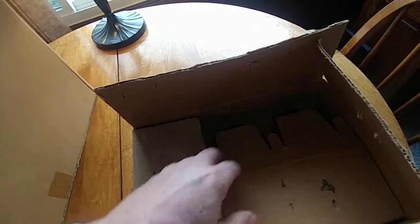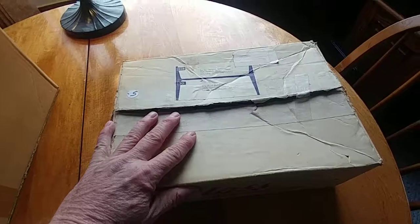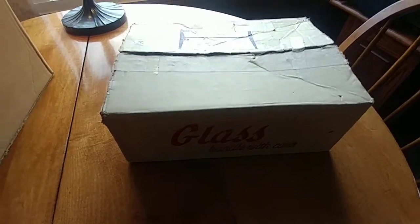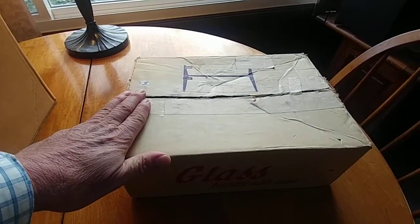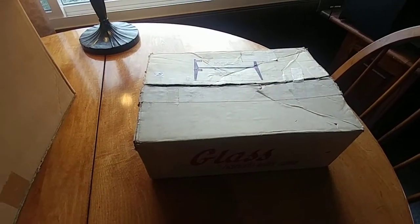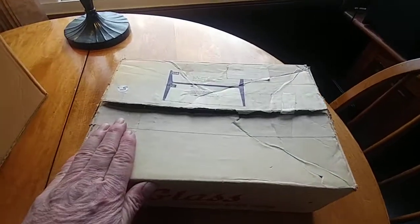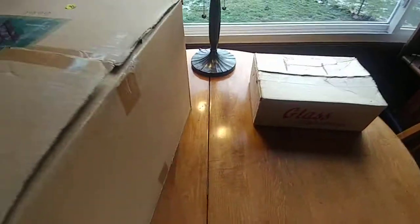If I get 30, 35, 40 dollars for it, I think that's cool. It remains to be seen what I actually end up selling it for. The cool thing is it's already in its shipping boxes. If you've sold on eBay before, you know that part of the hassle is coming up with boxes to ship your items, so I think that's a good one.